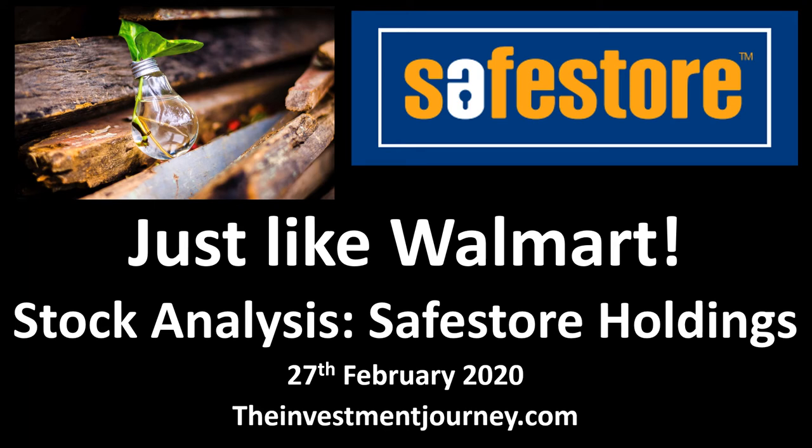Hello again. This is Dale from The Investment Journey. This is a quick video to do a fast shareholder and stock analysis of Safestore. It's a FTSE 250 company, which is a REIT based in the UK, which does self-storage. It has a business model which is very similar to Walmart, which I'll show in a minute.